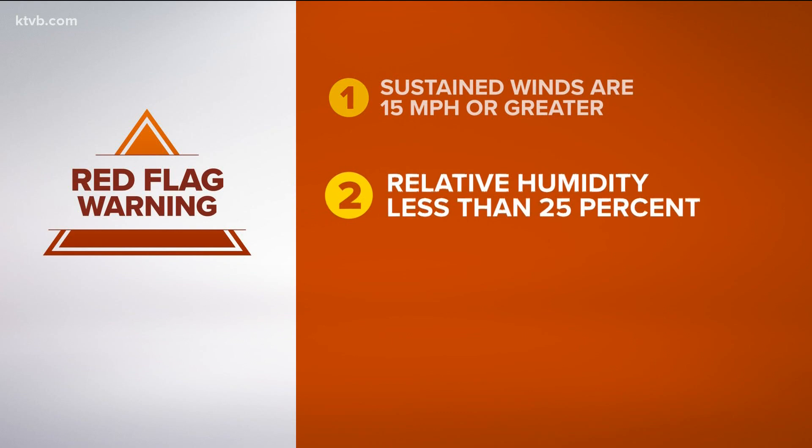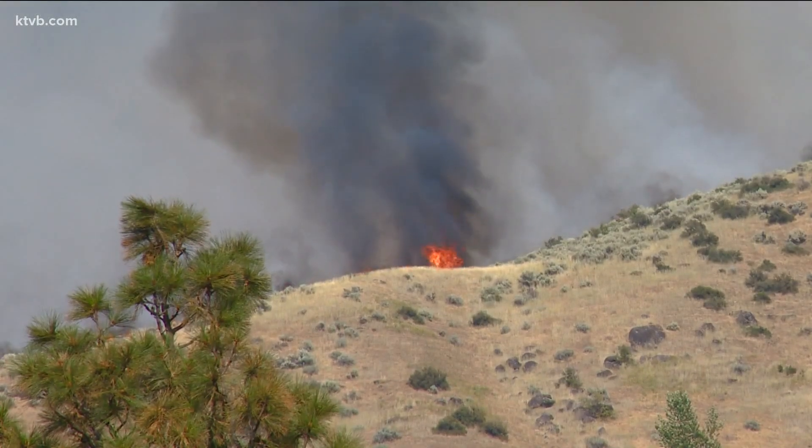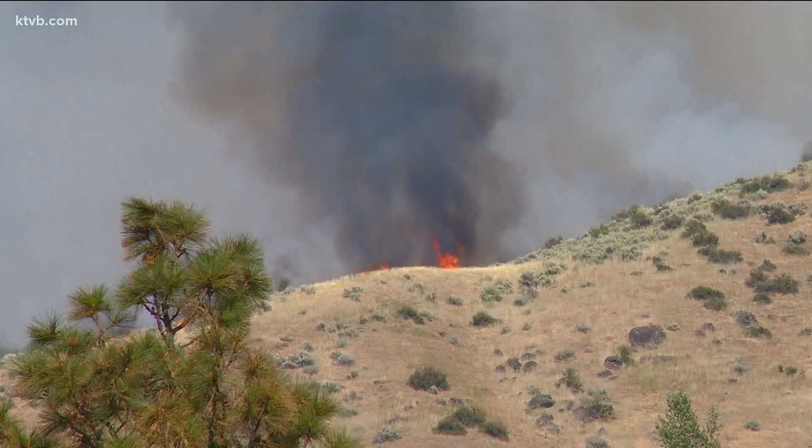The relative humidity is less than 25 percent, meaning the air is dry and getting drier. Temperatures are at least 75 degrees and increasing. The red flag warning is issued 24 hours or less in advance of danger.